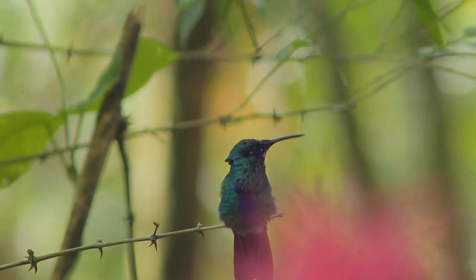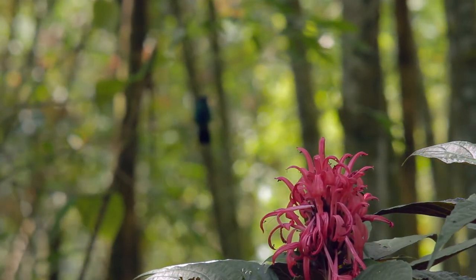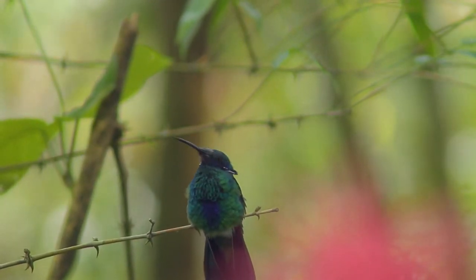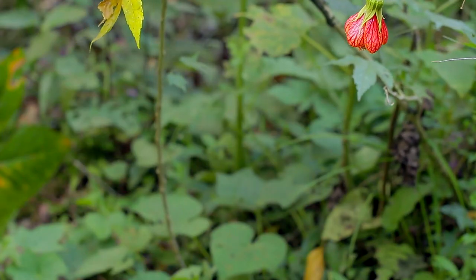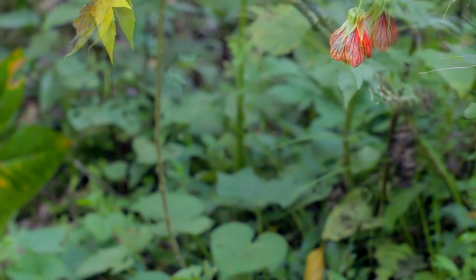Nearby, amongst the giant bamboo, the sparkling violet ear also watches over his small territory. The sparkling violet ear is slightly larger and more vocal. Like the violet-fronted brilliant, the sparkling violet ear also visits the red-veined flowering maple. This flower produces large amounts of nectar and will replenish itself every hour or so.